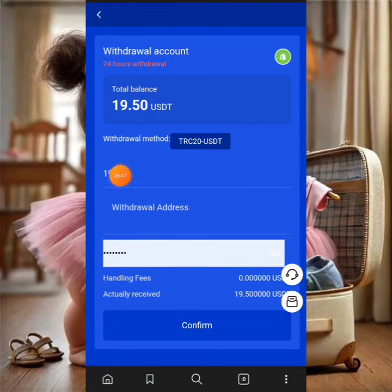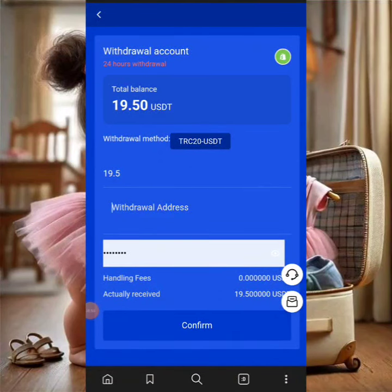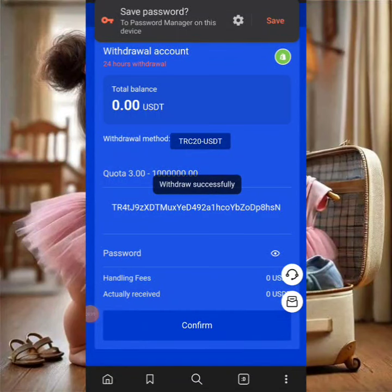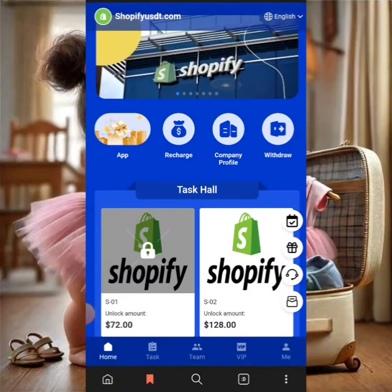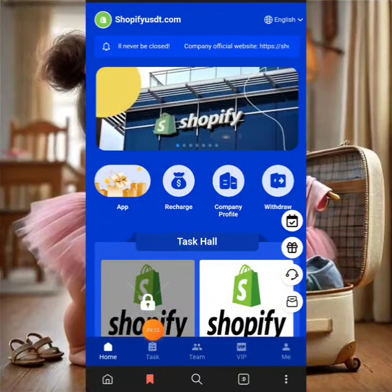I've put in the amount and my password. Note that you need to enter your payment address — the password set on the first home page is what you use for withdrawals, so make sure you save it correctly. I've clicked confirm and the withdrawal is successful. The funds will be sent to the crypto wallet address you copied. It usually takes a few seconds up to about one minute to arrive.